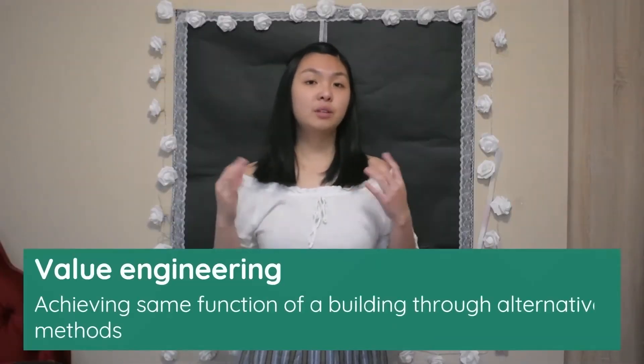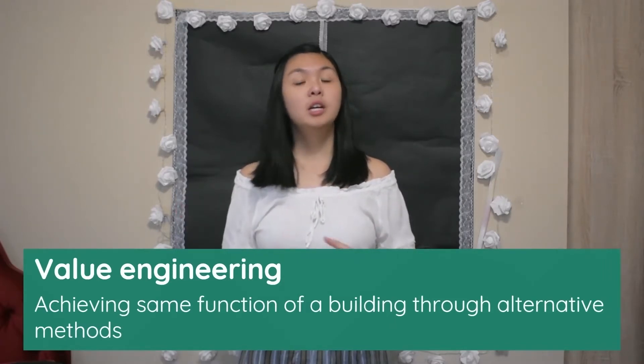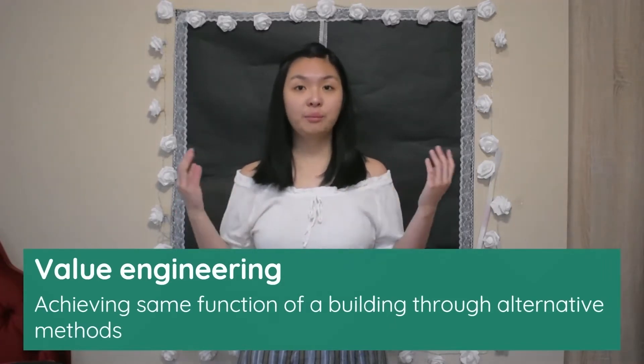What is value engineering? Value engineering aims to achieve the same function of a building, or part of a building, but by utilising alternative means to get there, which can result in the project being cheaper overall. It was originally developed in the United States in the 1940s and 50s after World War II, when materials for manufacturing products were in short supply. This motivated people to consider different solutions, coming up with creative ideas for other materials and designs to get to the same result — ideally resulting in better performance and a lower cost overall.